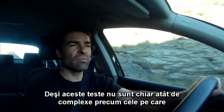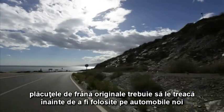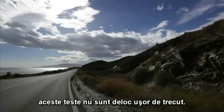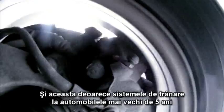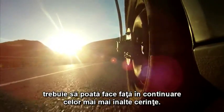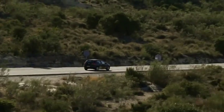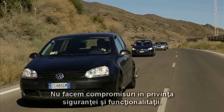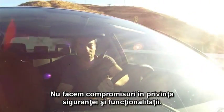Although nowhere near as comprehensive as the tests our original brake pads have to undergo when we test them for use in new vehicles, these tests are nonetheless no mean feat. Because brakes for vehicles that are older than 5 years still have to fulfill the highest demands. Our overall motto also applies to our economy brake pads: we don't compromise on safety and functionality.